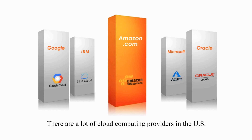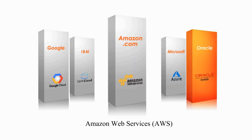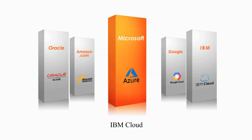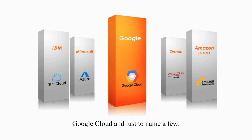There are a lot of cloud computing providers in the US. Top providers in 2019 include Amazon Web Services (AWS), Oracle Cloud, Microsoft Azure, IBM Cloud, Google Cloud, and just to name a few.